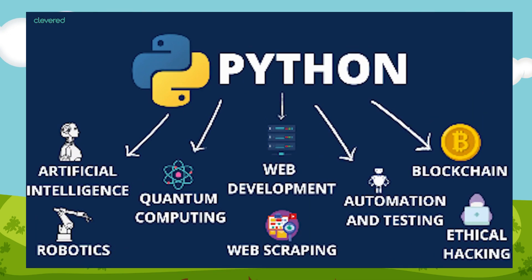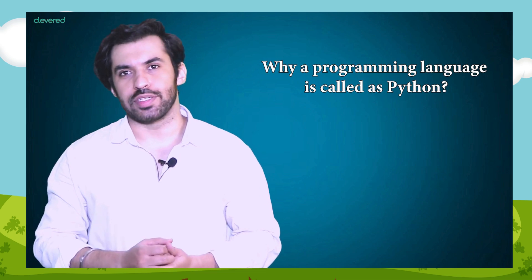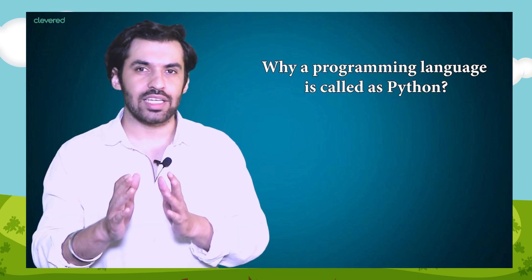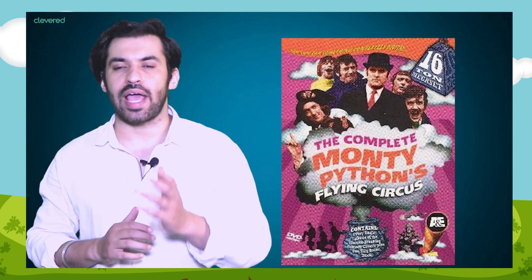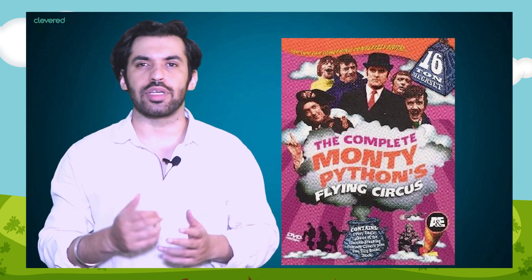The latest version of Python is Python 3. Python is used in many fields. Anyone will be curious to know why a programming language is called Python. I was also curious when I started — I guess you are too. Python is a type of snake. The founder of Python programming language, Guido Van Rossum, was very much fascinated by a TV show called Monty Python's Flying Circus. He wanted a name which is short, unique and mysterious, so he named the programming language Python.